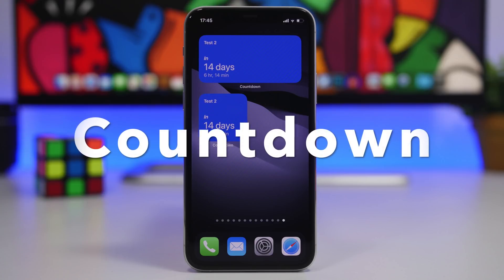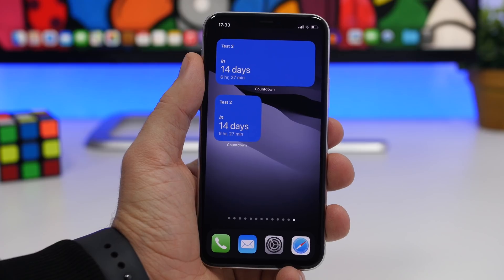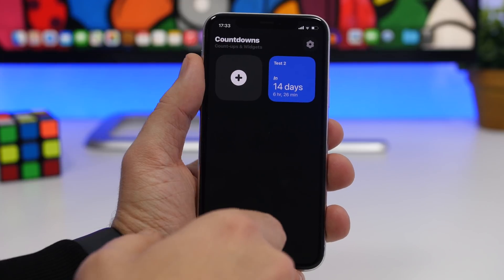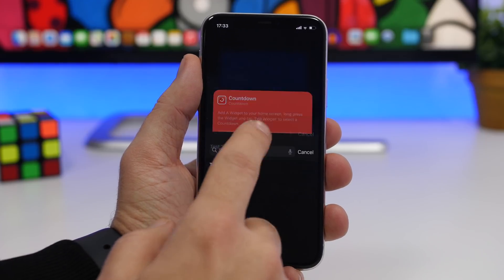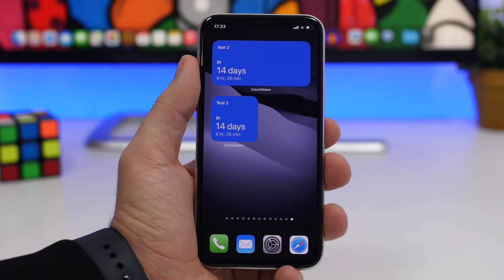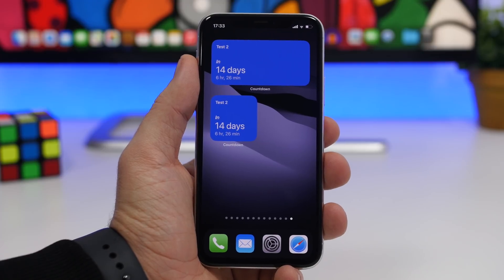Last but not least is Countdown. This app lets you add countdowns on the home screen of your iOS 14 device. Go into the app, tap the plus button, and create countdowns for events like birthdays. Then on the home screen, add the widget, 3D touch it, tap Edit Widget, and choose the countdown from your list. The app is free and lets you create two countdowns for free; you'll need a premium subscription to create more than two.